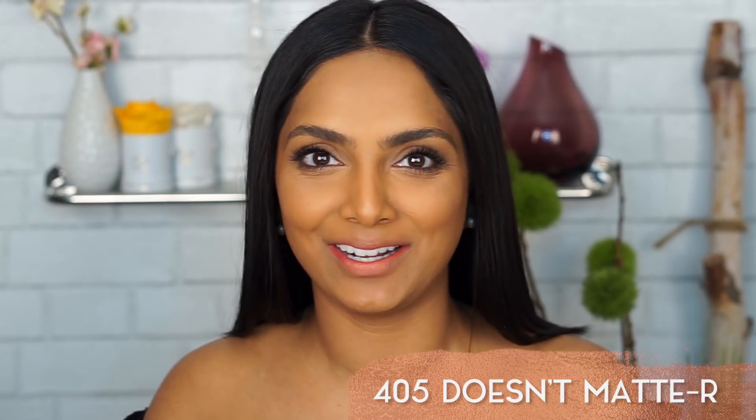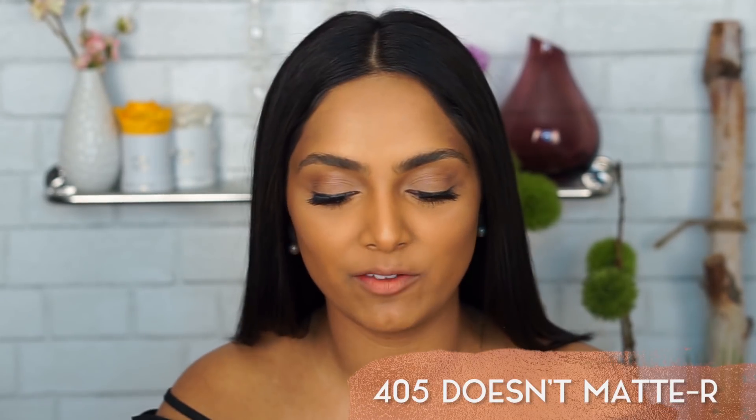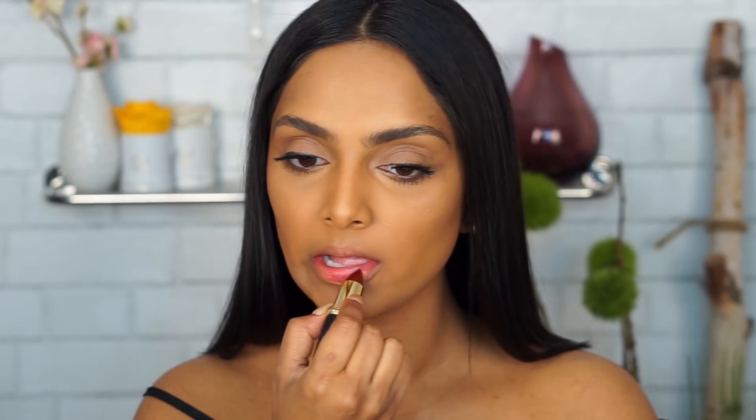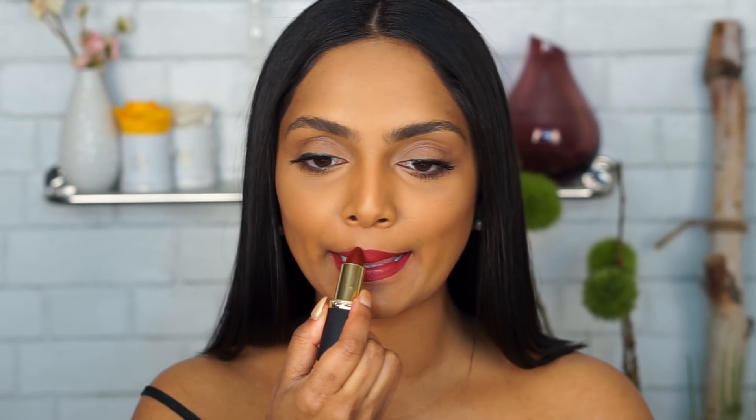This one is 405 Doesn't Matter — every time it gets me. This looks like a deep brick red, I love it. It has like a sexy color to it. This is in my top five — I really like this color, you guys.